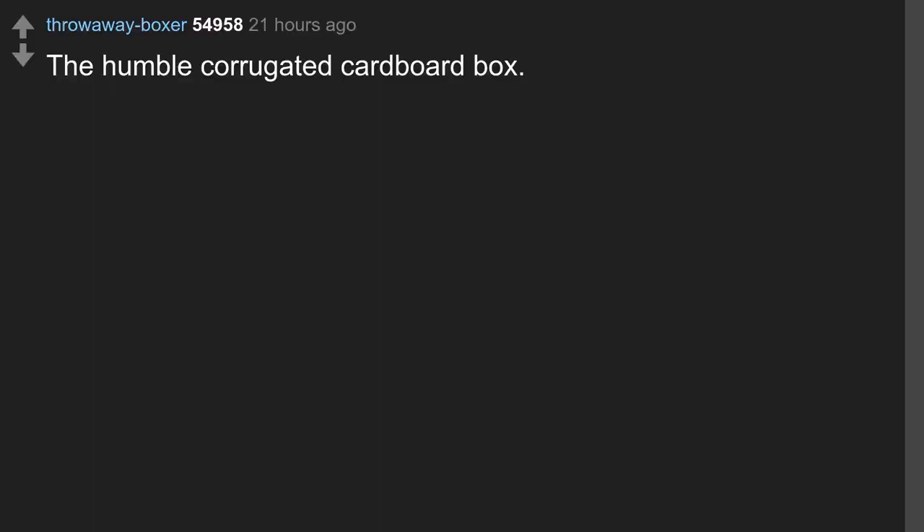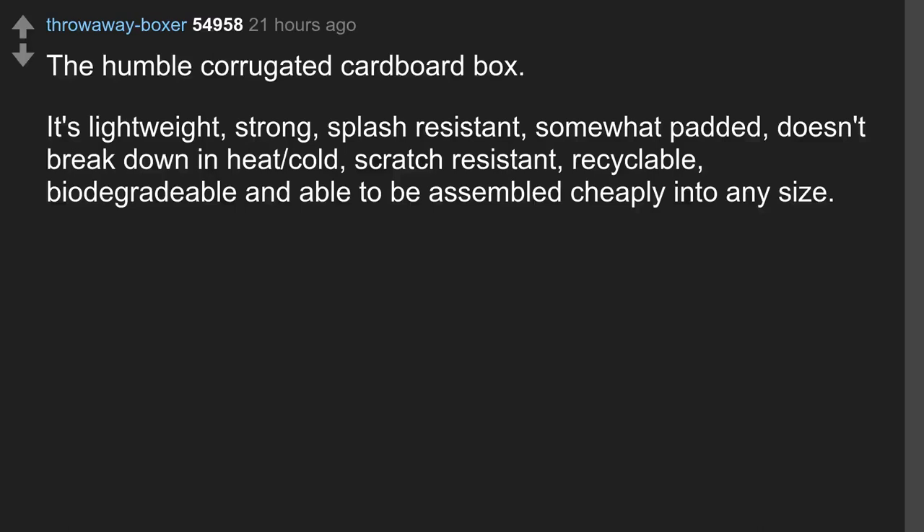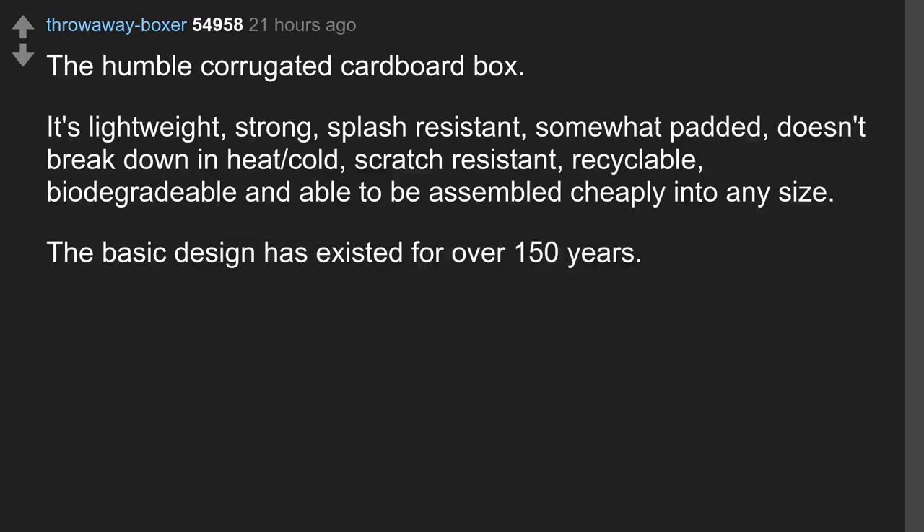The humble corrugated cardboard box. It's lightweight, strong, splash-resistant, somewhat padded, doesn't break down in heat or cold, scratch-resistant, recyclable, biodegradable, and able to be assembled cheaply into any size. The basic design has existed for over 150 years.